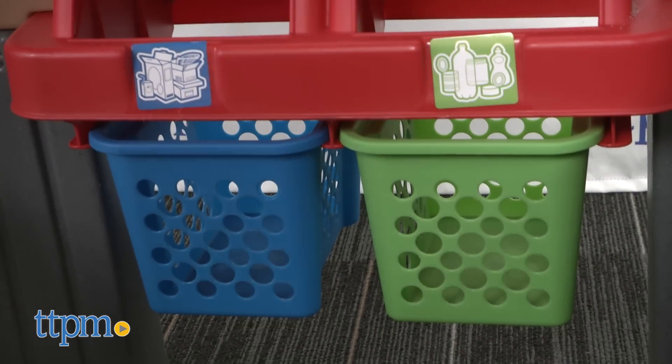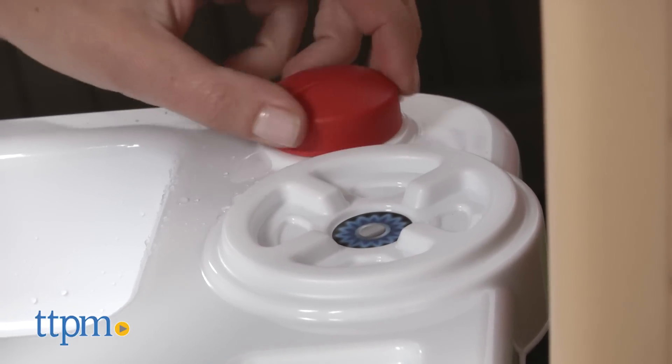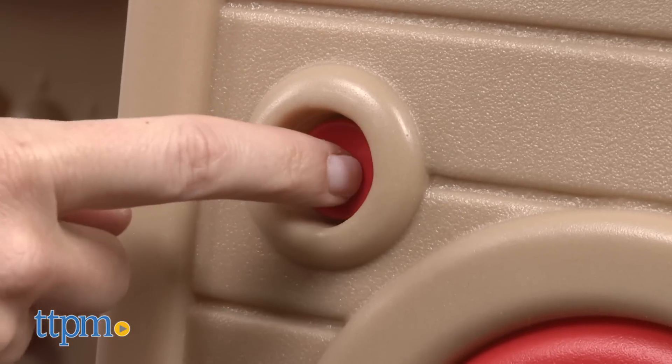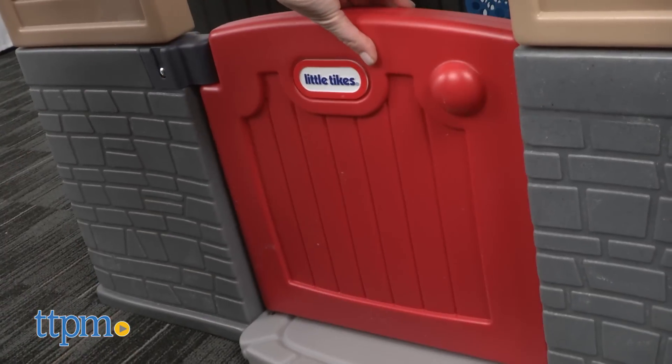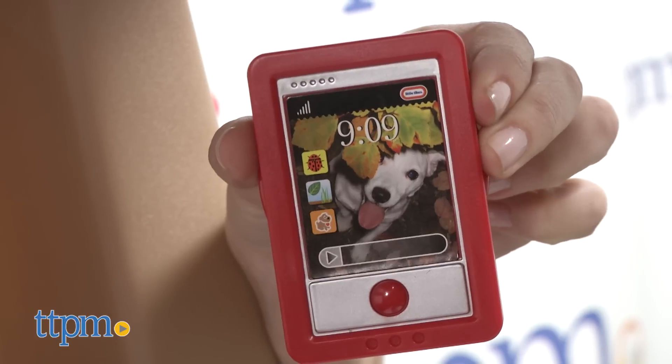In addition to these unique eco-friendly elements, fun playhouse features include a stove with a clicking knob, a mailbox, doorbell, Dutch door, interior shelves and hooks, a play phone, and a skylight.